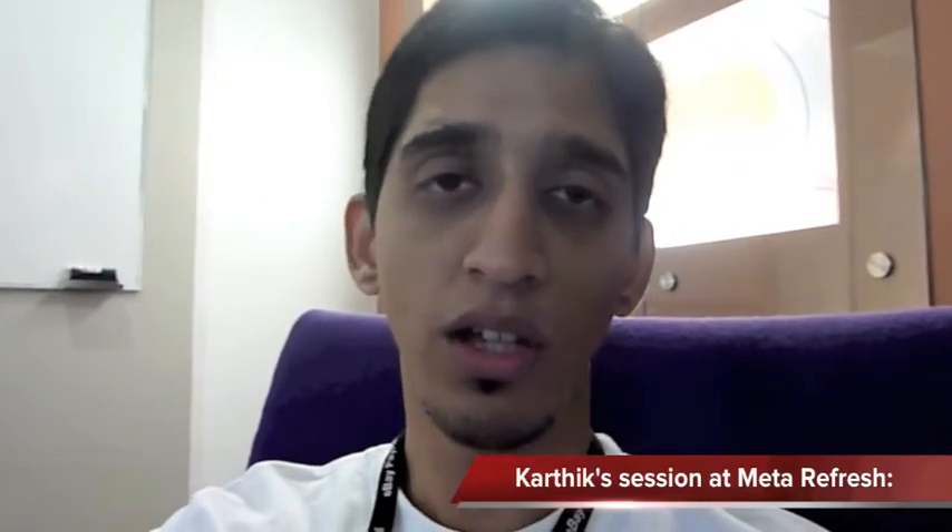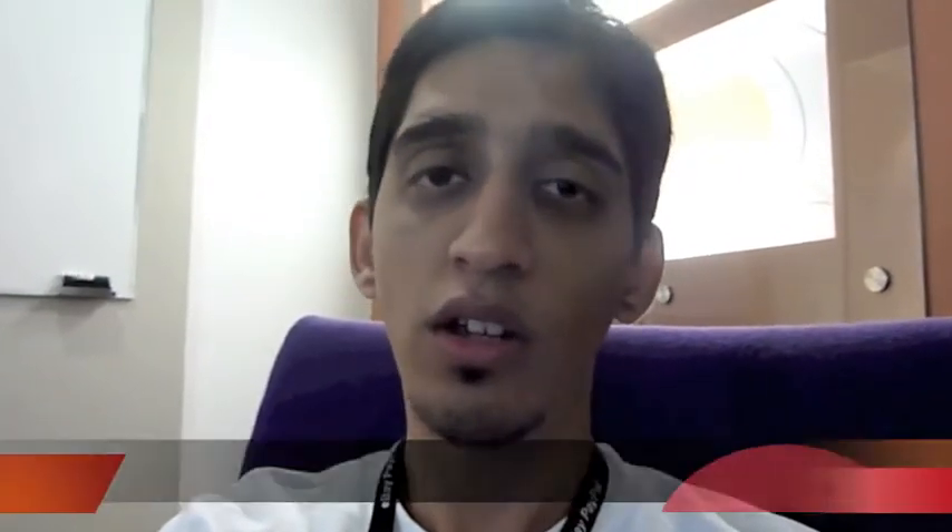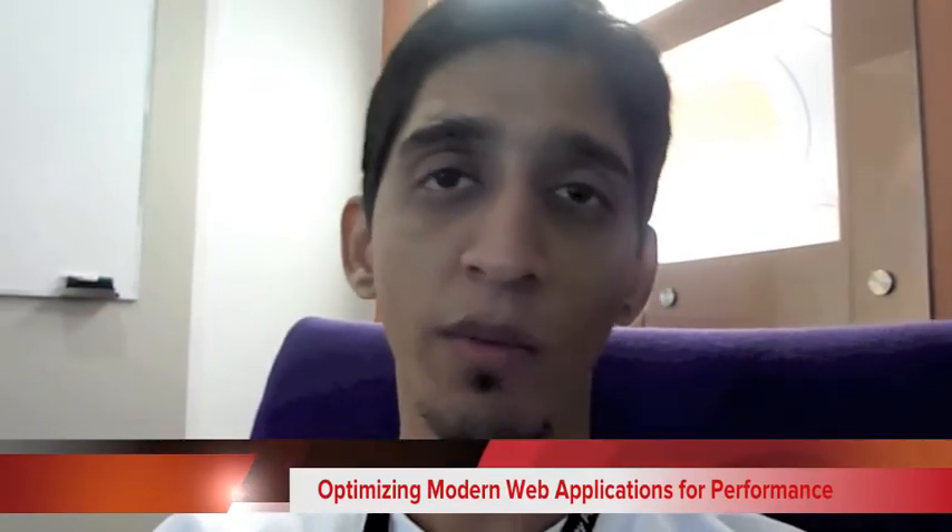I'm going to be at MetaRefresh. I'll be talking about simple things like how you can actually make your web app really fast — stuff like image sprites, CSS optimizations and so on.